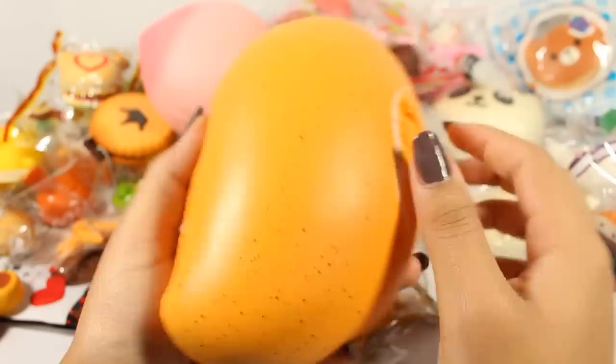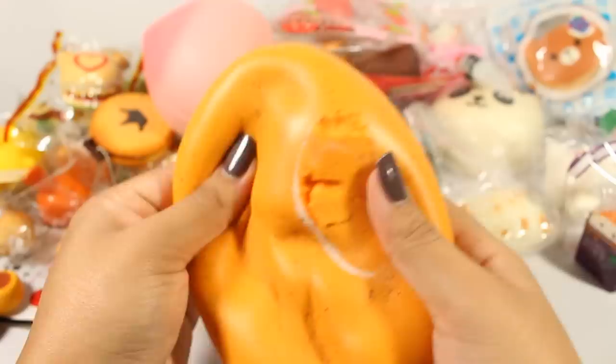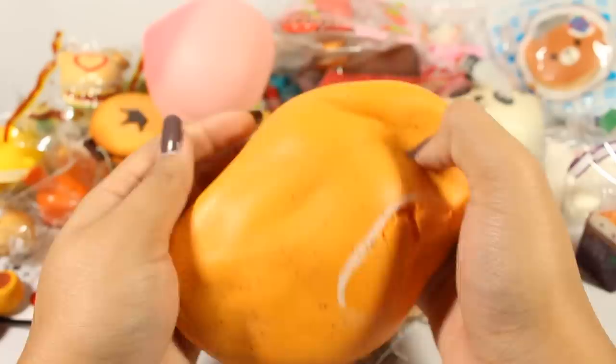Here is my Aridi Mango. I have not learned — I kept putting this next to that Michael's storage bin whose paint adheres to squishy paint. So I had a little accident again. But it's still really squishy and it still works as a squishy.